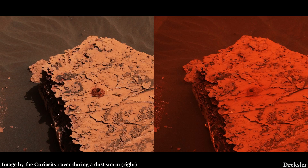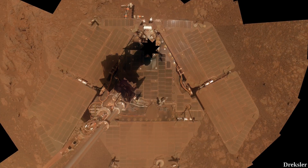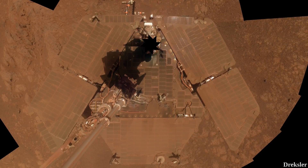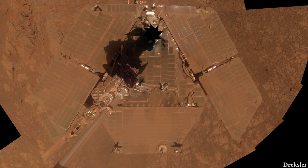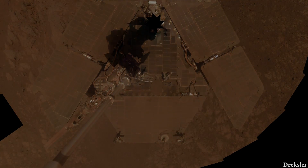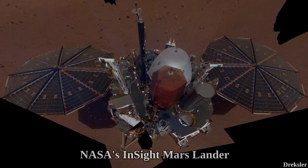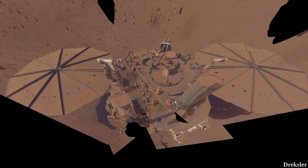Curiosity and Perseverance are nuclear-powered and both still have plenty of energy left for many years to come. Everything solar-powered, however, is endangered by dust storms — they not only lower energy output by blocking sunlight in the atmosphere, but can also coat solar panels in dust, making them unable to receive sunlight. This is what happened to the InSight lander, which landed on Mars in 2018. Over time it accumulated enough dust that by 2022 it wasn't able to communicate, and the mission ended.